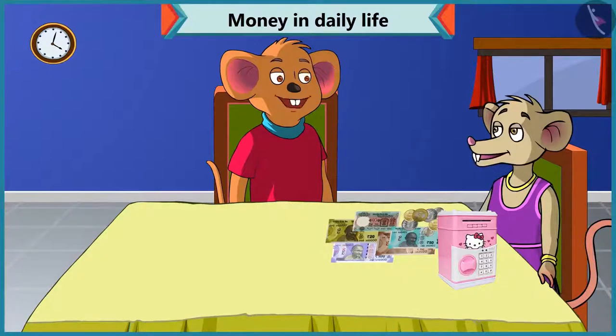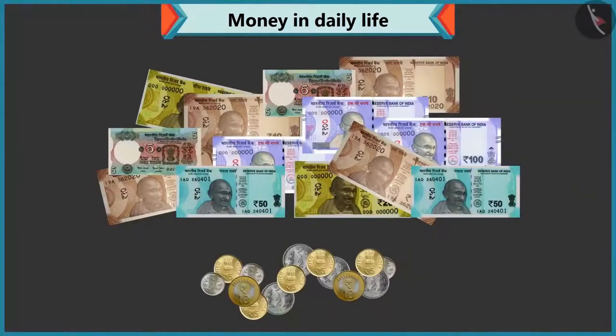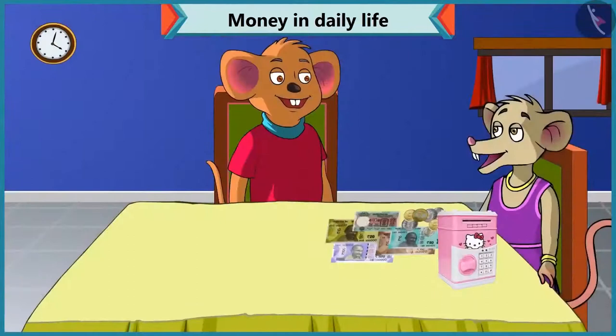Don't worry. I will help you to identify notes and coins. Okay, Choo-Choo. We use notes and coins to buy anything or goods. These notes and coins are different. Choo-Choo, tell me the value of every note and coin that comes out of this piggy bank.